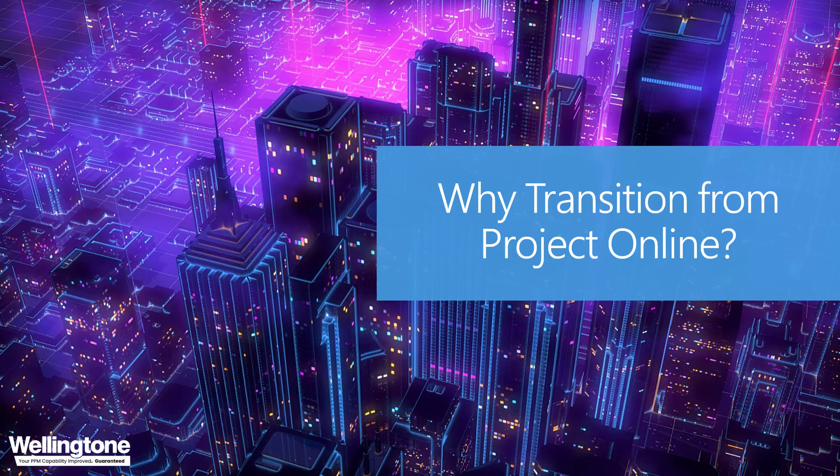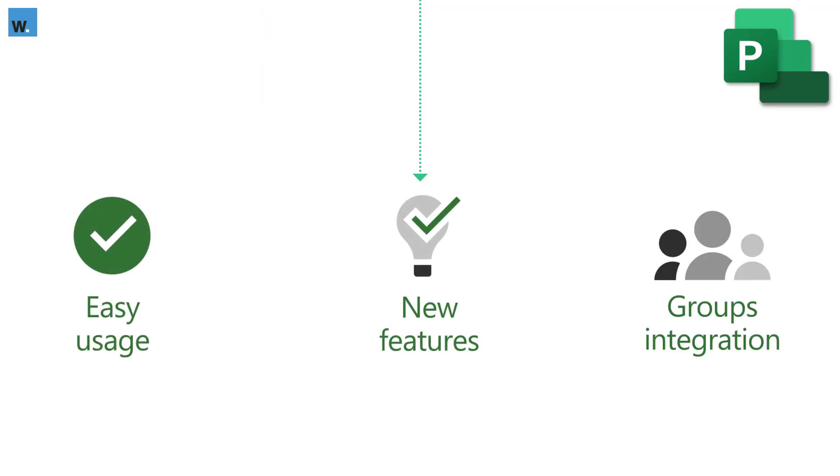So why would you consider migrating? The new Project is the future-proof version of the solution — you get access to the latest features and innovations, which you can view on the Microsoft 365 Roadmap portal by searching or filtering for Project. It also features a much slicker, more intuitive user interface that makes it more accessible. We tend to see not only professional project managers and PMOs using Project for the Web, but subject matter experts and accidental project managers adopting it too — whereas Project Online, due to its complexity, was used primarily by power users.